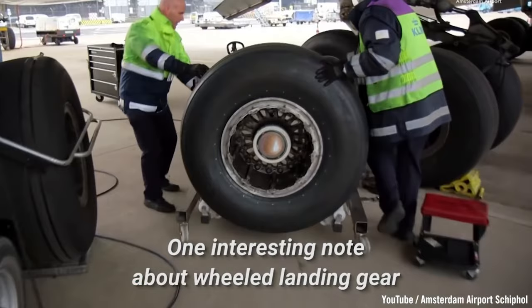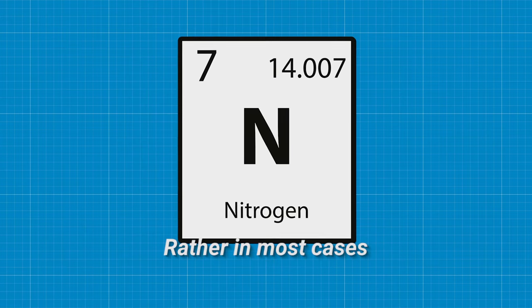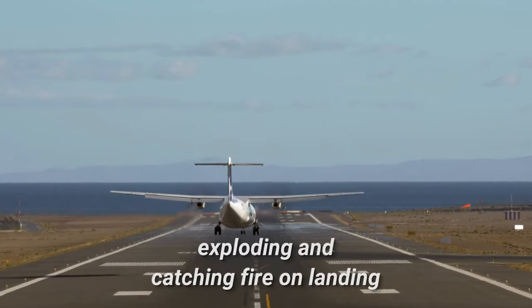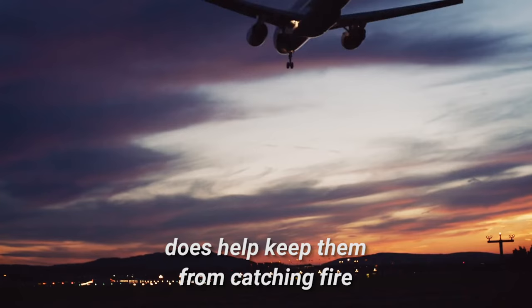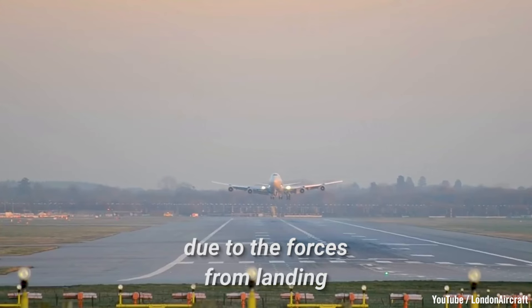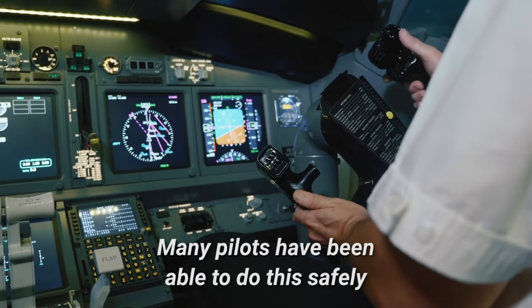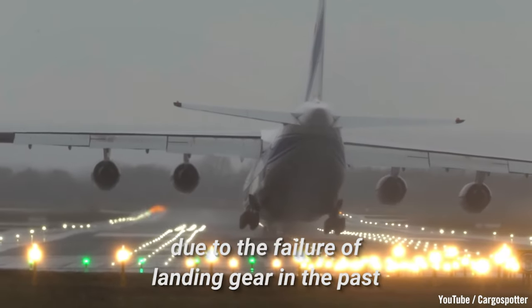One interesting note about wheeled landing gear is that they can't just be filled with any kind of air. Rather, in most cases, they are filled with pure nitrogen in order to mitigate any risk of them exploding and catching fire on landing. However, while filling the tires with nitrogen does help keep them from catching fire, if tires pop, a plane won't come down safely. Occasionally, landing gear tires do pop due to the forces from landing. And when this happens, the pilots have to fight to bring the plane to a stop. Many pilots have been able to do this safely, but there have unfortunately been deadly accidents due to the failure of landing gear in the past.